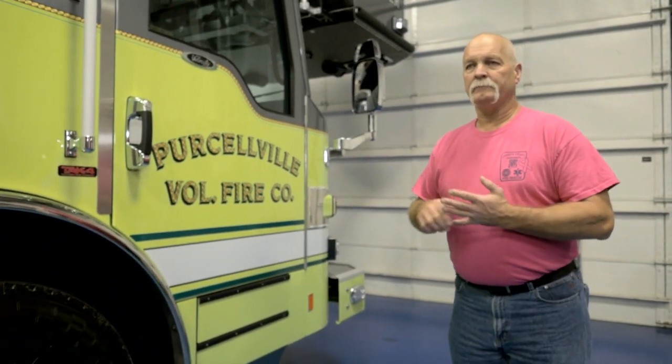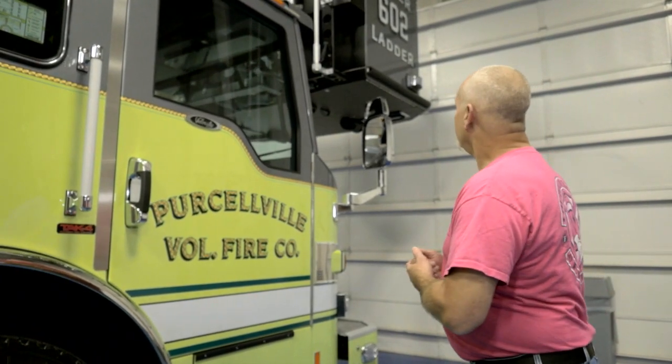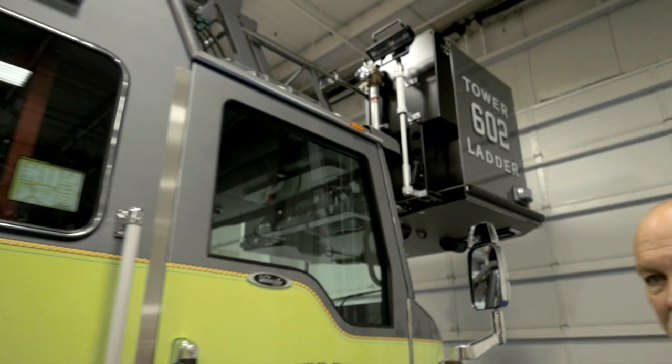We only went with one monitor on the front, because our water supply is only about a thousand gallons a minute, maybe sometimes a little better. We have the ability to go from straight stream to fog stream with a push of a button — everything should work just fine. We did go with a larger basket because most firefighters aren't very small.